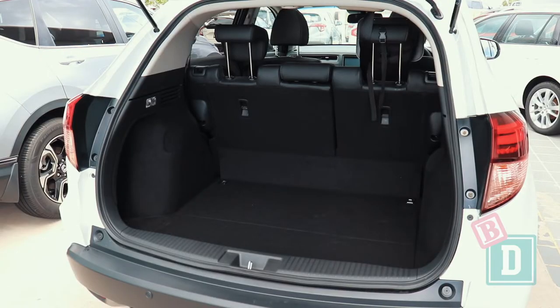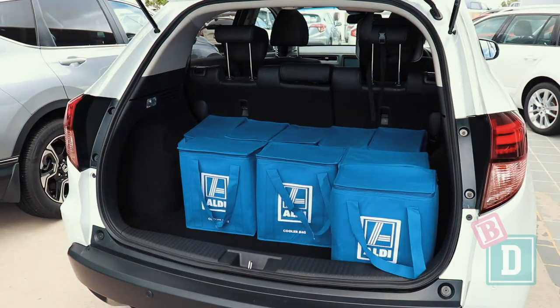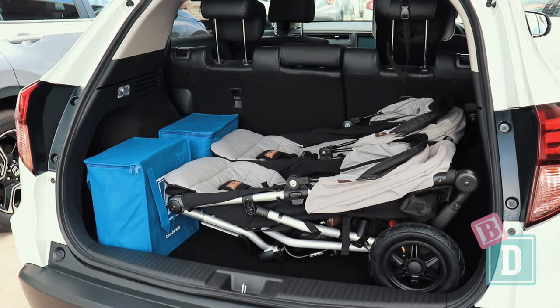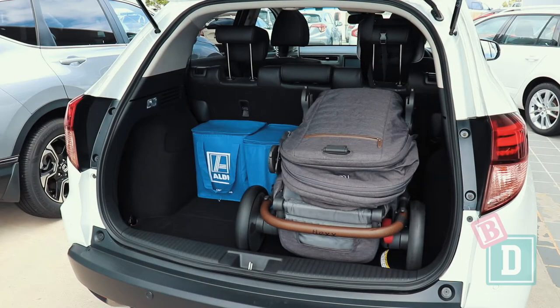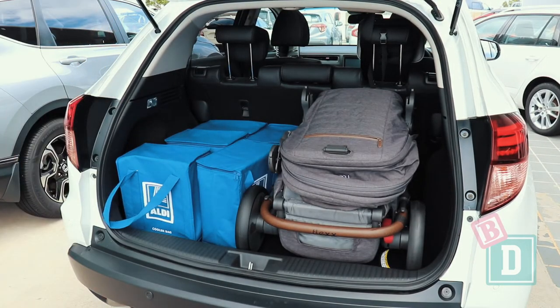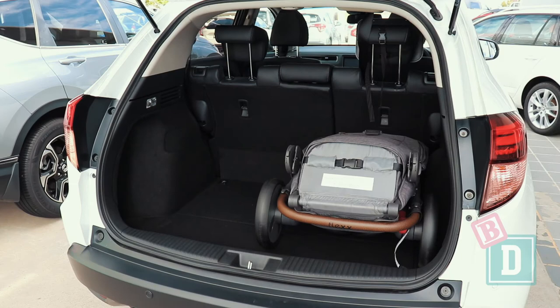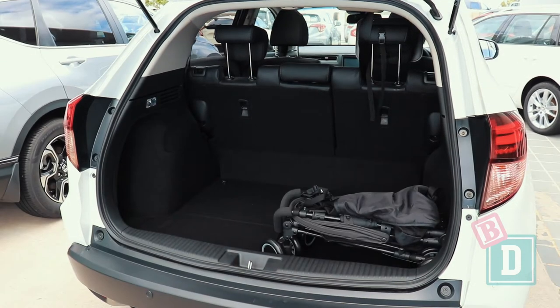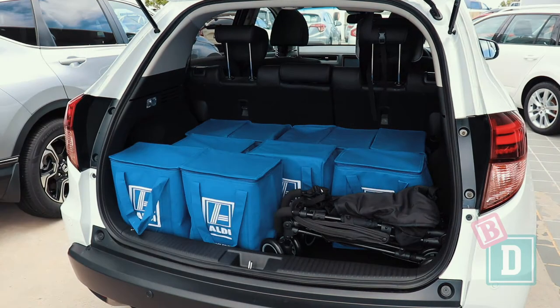Let's see how much we can fit in the boot of the Honda HR-V. Empty, it will fit 12 shopping bags. The Mountain Buggy Duet twin stroller will fit with two shopping bags. The Britax Flexx double stroller will fit with five shopping bags. The Britax Flexx single stroller will fit with five shopping bags. The Britax Holiday compact stroller will fit with ten shopping bags.